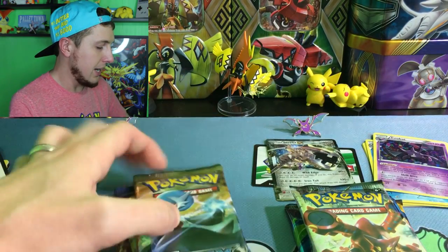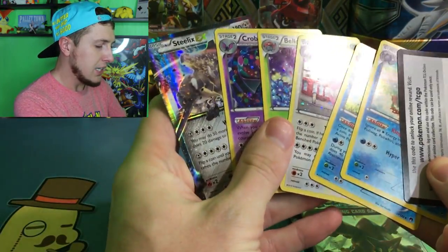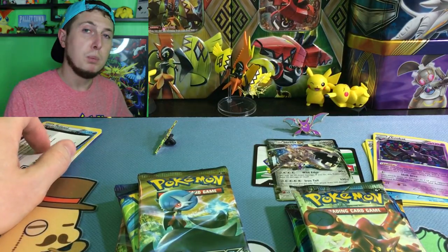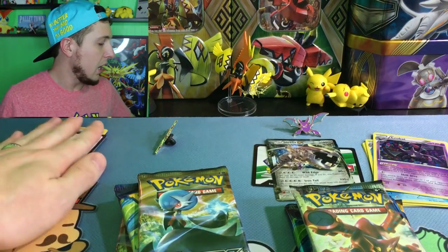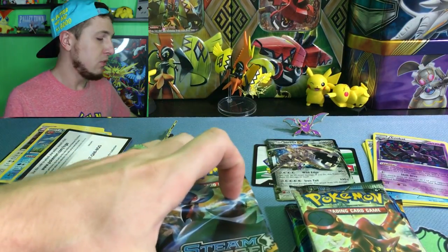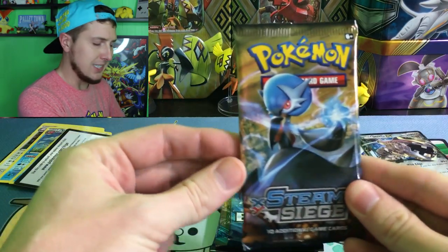If you want to win this pin, that Steelix EX, or any of the nice cards that come in the box, all you have to do is like this video, be a subscriber — that's definitely most important — and comment below with your favorite video game. Comment below with your favorite video game and you'll be in it to win it. That's all you have to do. We have a lot of stuff to give away, so a lot of people can win. Super easy!